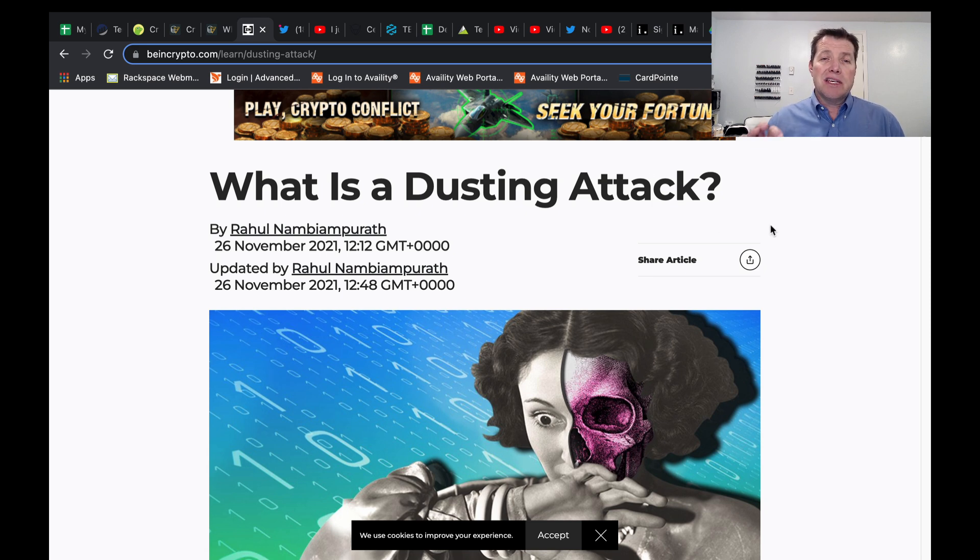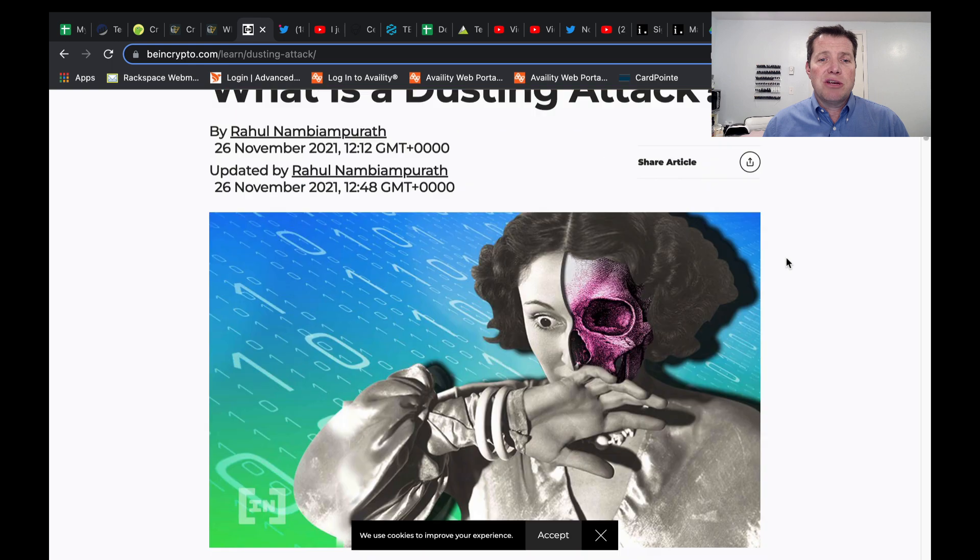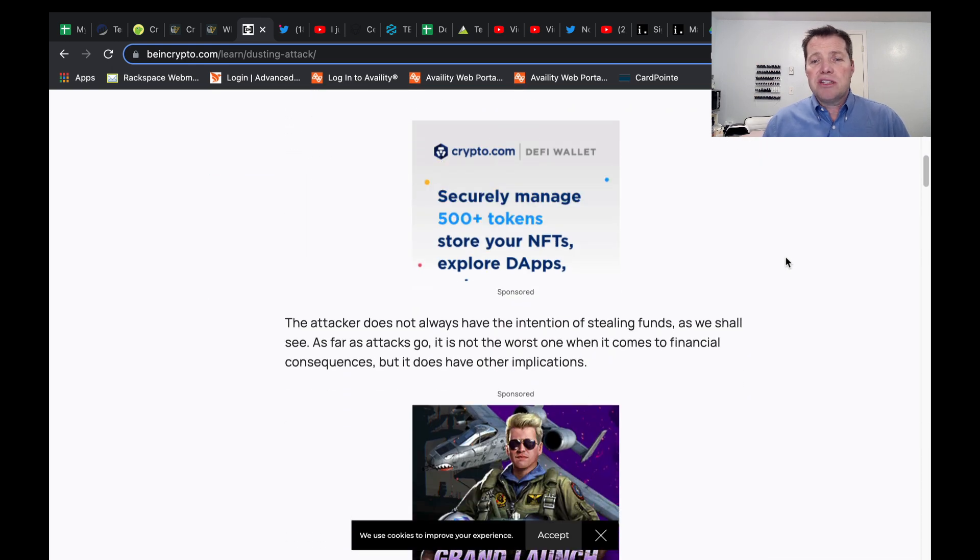With dusting, malicious people send very small amounts of cryptocurrency — some highly recognizable, some not — to your wallet. Because that cryptocurrency is tagged to a specific block, they can identify the transaction and follow it through. They can try to break the anonymity of the person who owns the wallet, because in cryptocurrency — especially in DeFi wallets — the addresses are public but the owner is not. So they'll gather information about people and use it to extort them.